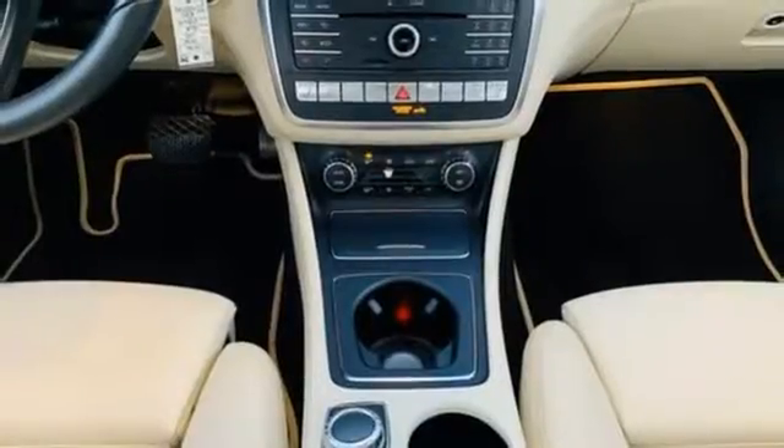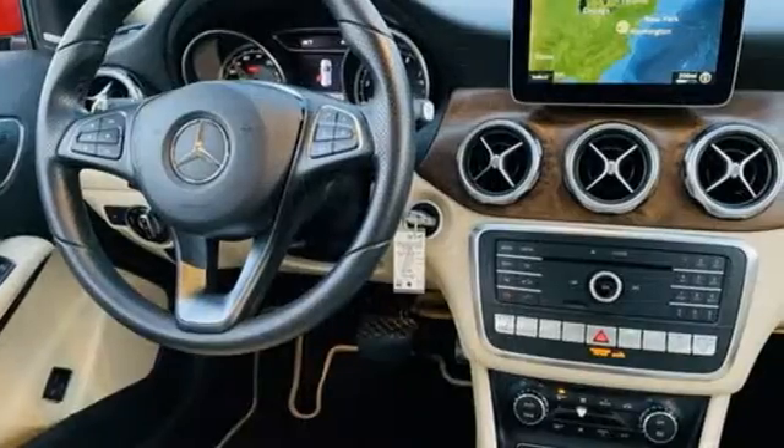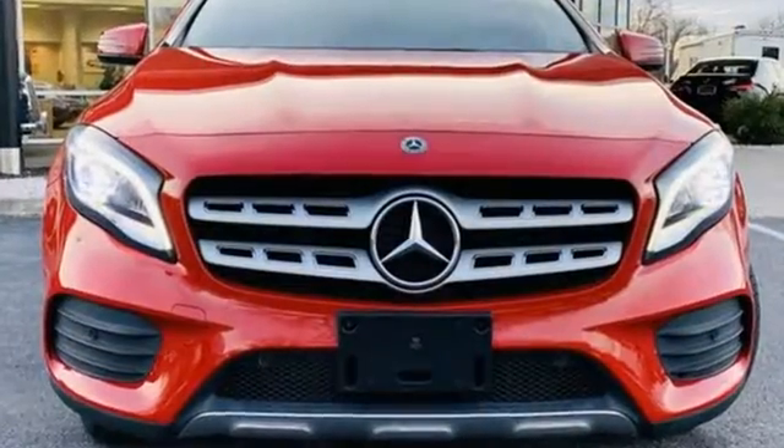Memory exterior door mirror settings. Driver and passenger memory seats. And auto shift manual transmission.